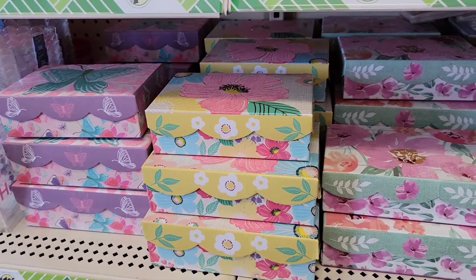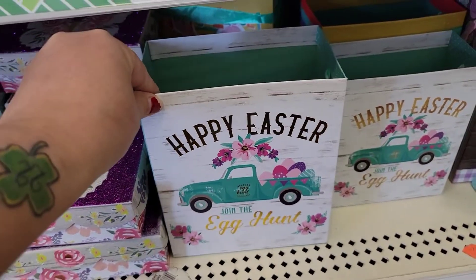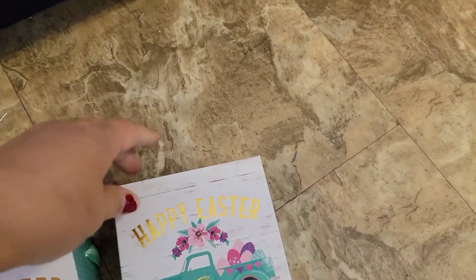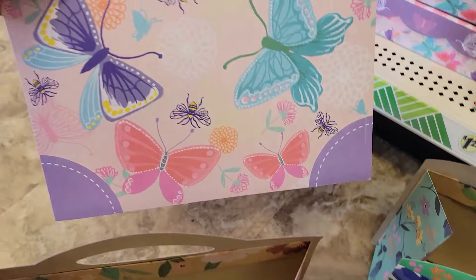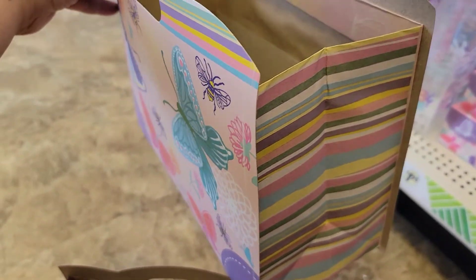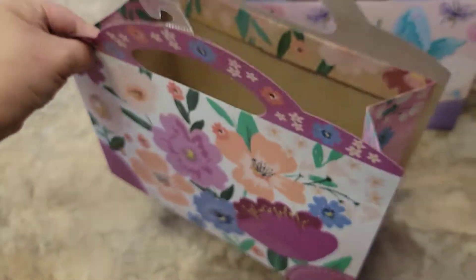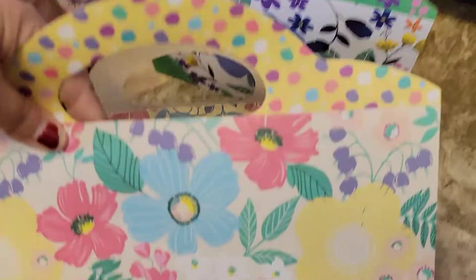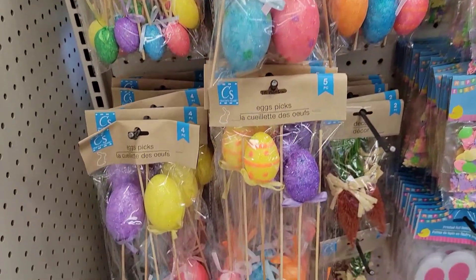They have their little boxes that come in different sizes, and their gift bag boxes that come in different sizes — I'll show you here in a sec. Then they have these sweet little gift bags, and that's what the side looks like. They have this one — and that's what the side looks like. They have this one, and that's what the side looks like. And then they have this one, and that's what the side looks like.